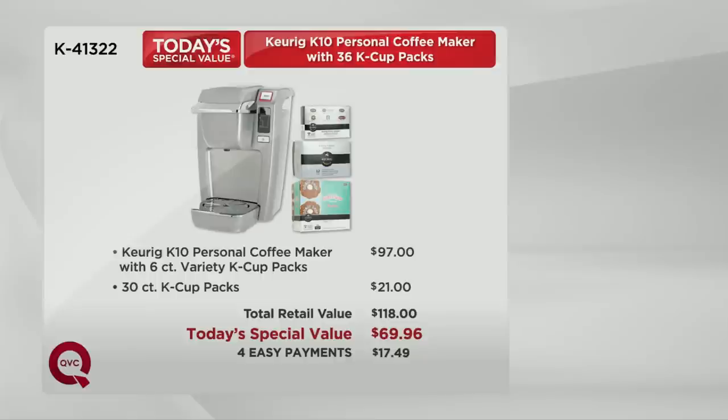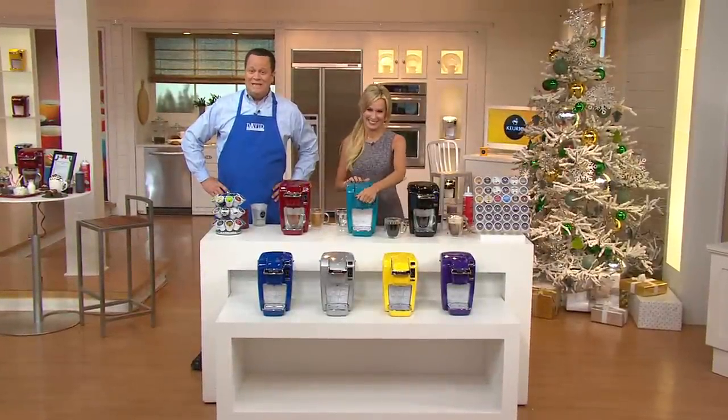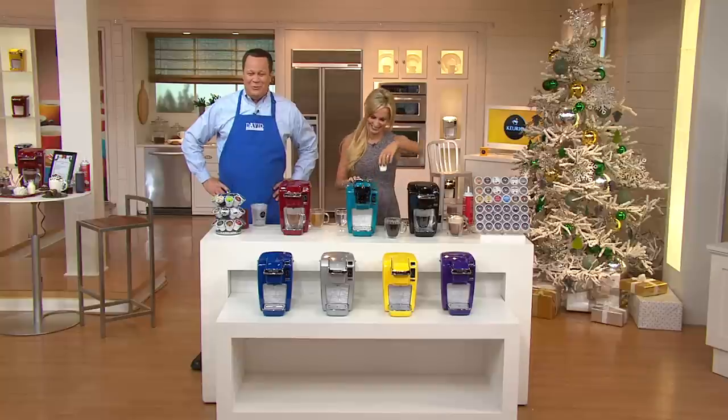Here's that value story again: this is what you pay at retail — $118. We have that identical offer for you tonight at only $69.96, and then we put it on easy pay: four easy payments of only $17.49. In the last four and a half minutes we anticipate getting very, very busy on our phone lines. Use automated ordering — go to QVC.com and lock in your order.